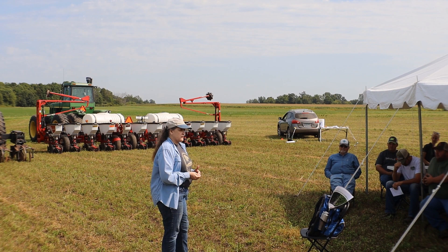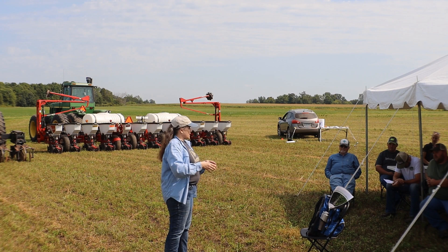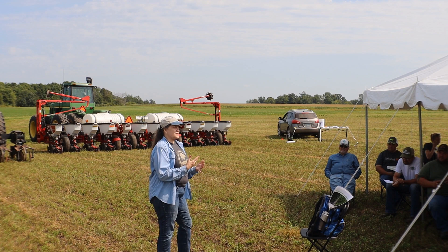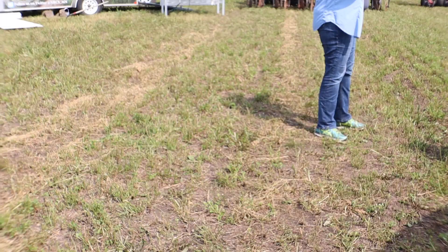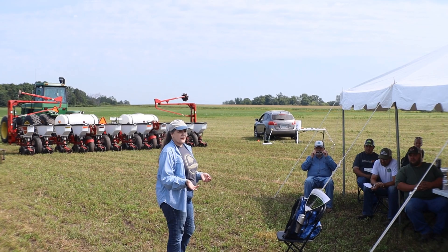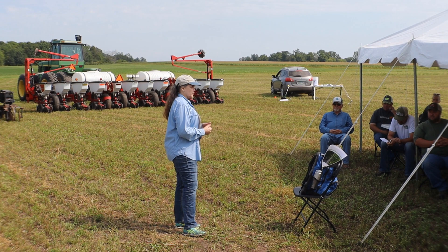An entire whorl of roots may be gone on some Bt traits - that means yield loss on Bt corn. Think of how many cost layers you've got: the treated seed has the neonicotinoid that should protect against things like seed corn maggot or wireworm early in the season, but it isn't going to protect you against those big-teeth rootworm larvae in late June. Then you've got the cost of the trait itself.